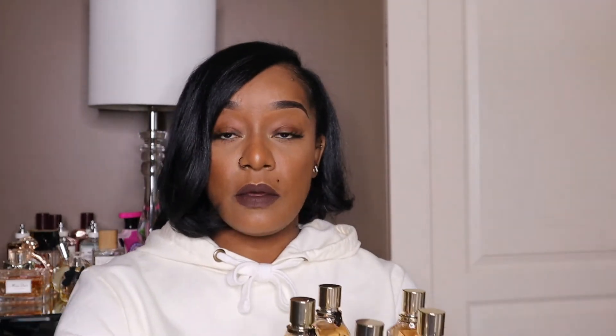Today we are going to be getting into another fragrance review, and this time we are going to be reviewing the Victor and Rolf Magic line. I have five fragrances here that I'm going to be reviewing, and I also have three travel size fragrances as well. So if you're interested in seeing this review, just keep on watching.